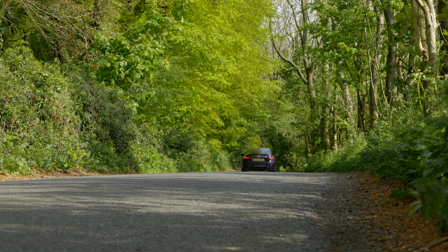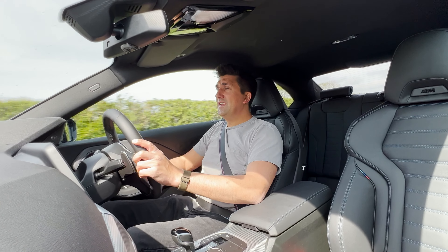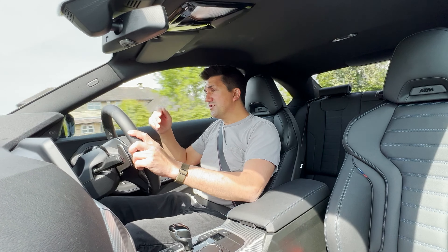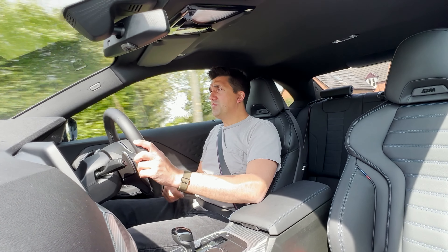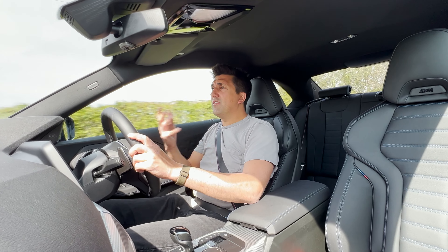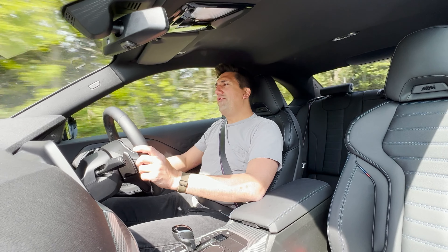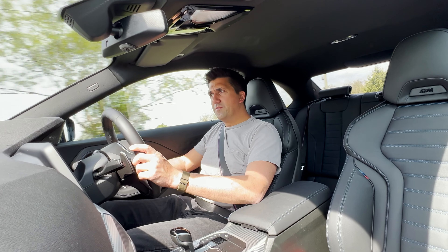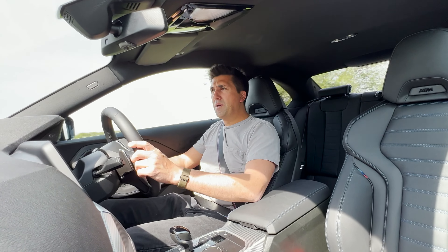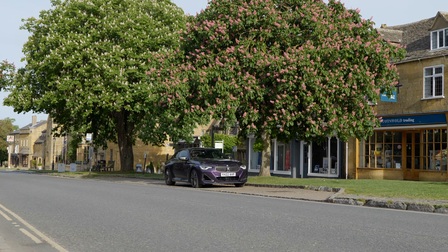As you can probably tell, I'm quite celebratory of this M240i xDrive. It does all the things I want a car to do: inside it's comfortable, lovely, spacious; it drives well, it stops well. But there is a sticking point and it's a fairly significant one if you were in a position thinking about buying one. Let's take a step outside.